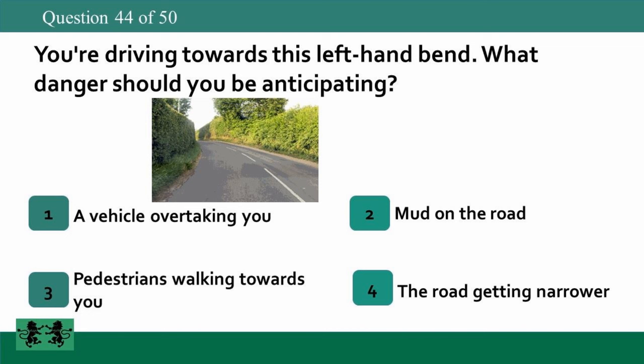You're driving towards this left-hand bend. What danger should you be anticipating? 1: a vehicle overtaking you, 2: mud on the road, 3: pedestrians walking towards you, 4: the road getting narrower. The answer is 3: pedestrians walking towards you.